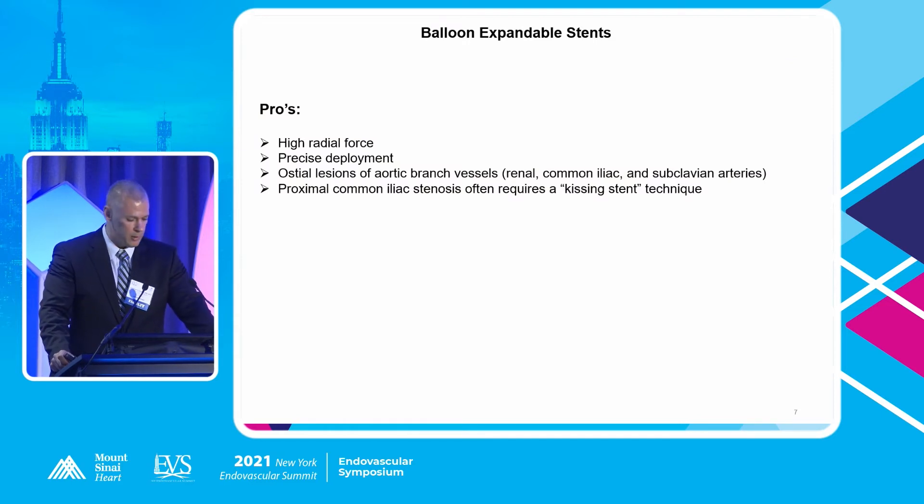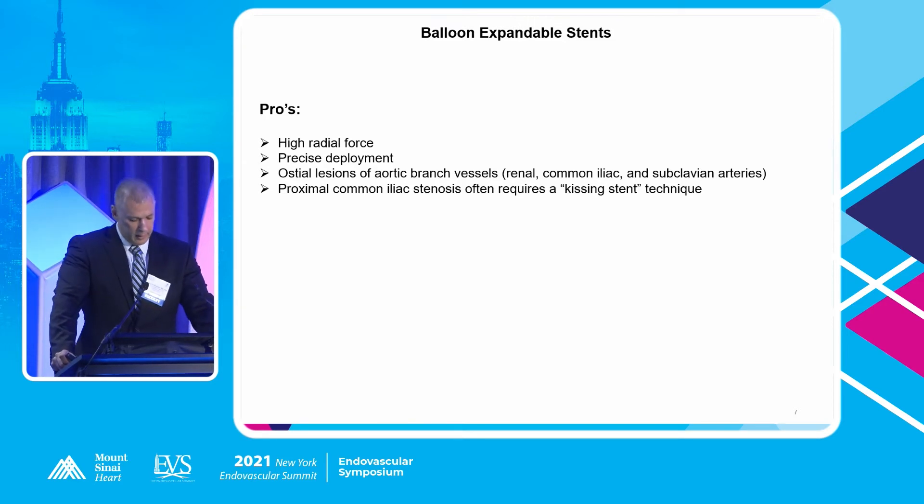The pros of balloon-expandable stents: their high radial force is advantageous if you have a lesion that's very resistant and doesn't open well with pre-dilation. Very precise deployment is important — for ostial lesions, whether at the renal arteries, common iliac at the aortic bifurcation, or subclavian arteries, there's much more precision with balloon-expandable stents. For proximal common iliac stenosis requiring kissing stents, balloon-expandable stents lend themselves very well to precise simultaneous deployment.